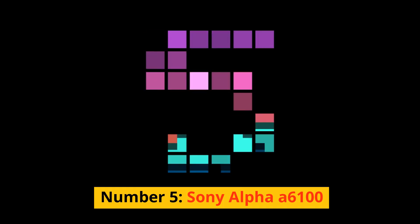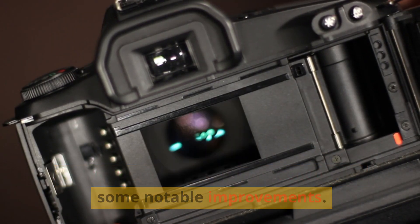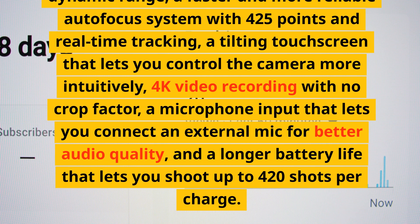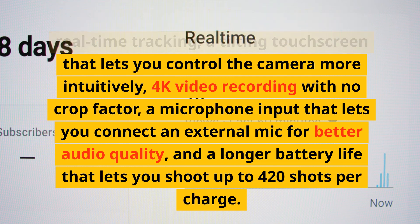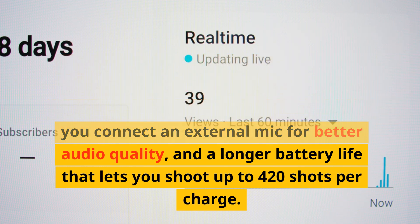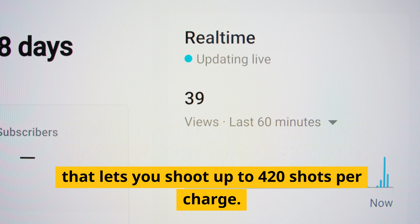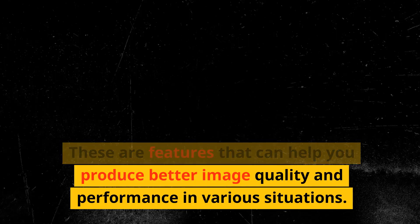Number 5: Sony Alpha A6100. An upgraded version of the A6000 with notable improvements. It has a 24.2-megapixel sensor with better low-light performance, a faster autofocus system with 425 points and real-time tracking, a tilting touchscreen, 4K video recording with no crop factor, a microphone input, and battery life of up to 420 shots per charge.